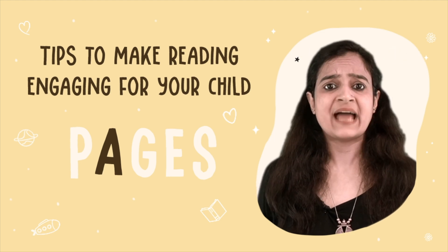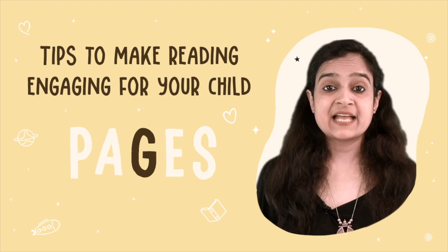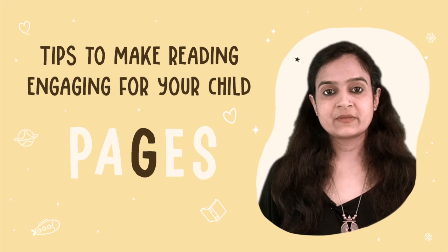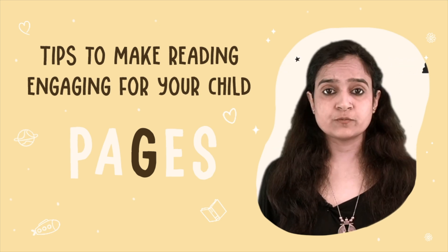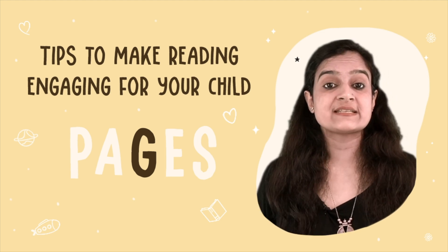This adds a lot of fun and an interactive element to the reading. G stands for Gauge the Audience Reactions while Reading a Picture Book. As you read aloud a picture book, pay attention to children's reactions and adjust your reading style accordingly.